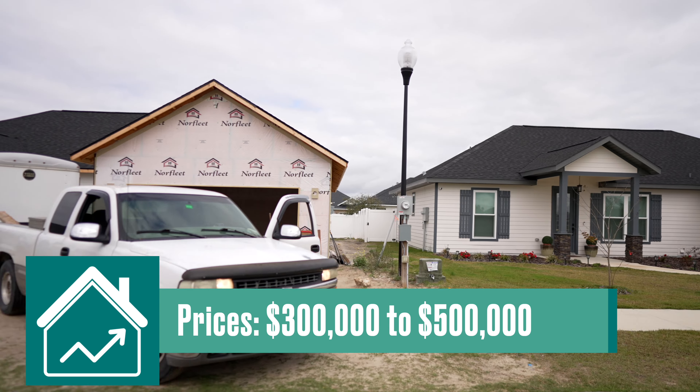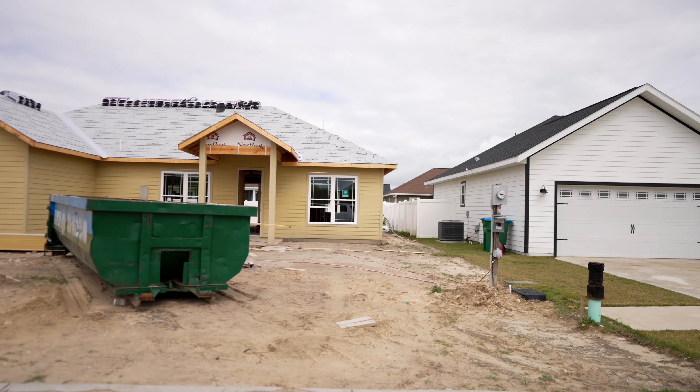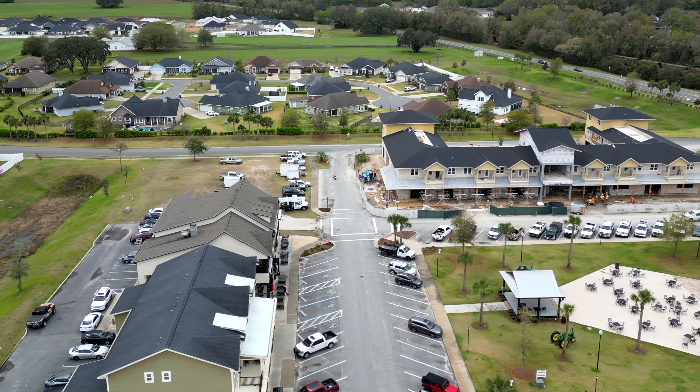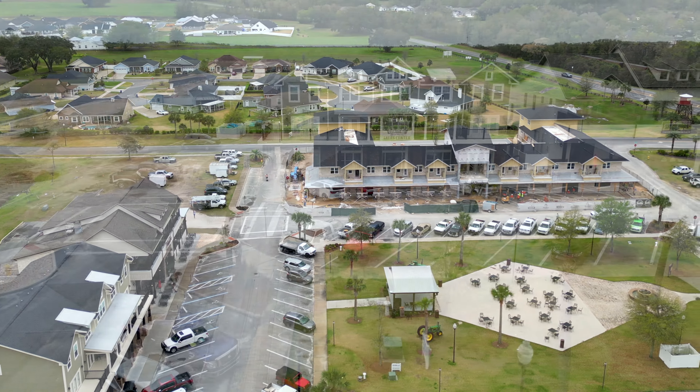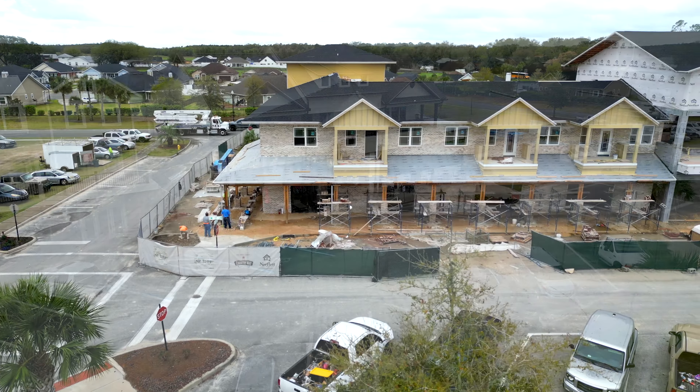The cottage style homes are going to be around 1,300 square feet, and then the rest of the neighborhood jumps up in size to homes closer to about 2,000 square feet. Most of the lots in the neighborhood are on a tenth of an acre, but some are a little bit larger, up closer to a quarter acre.